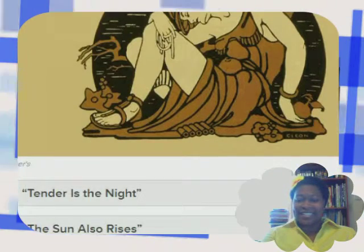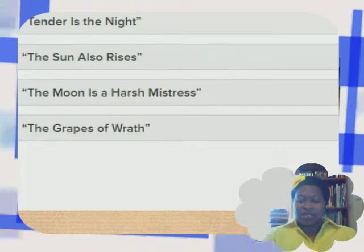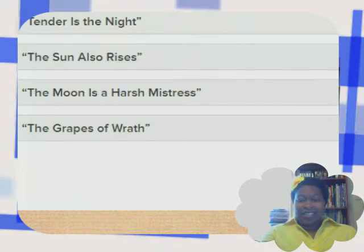Let's see what the choices are: Tender is the Night, The Sun Also Rises, The Moon is a Harsh Mistress, The Grapes of Wrath. Here I go.